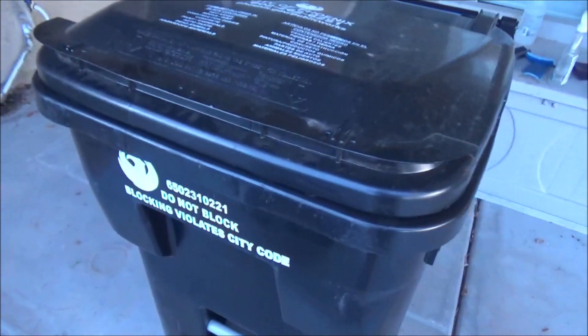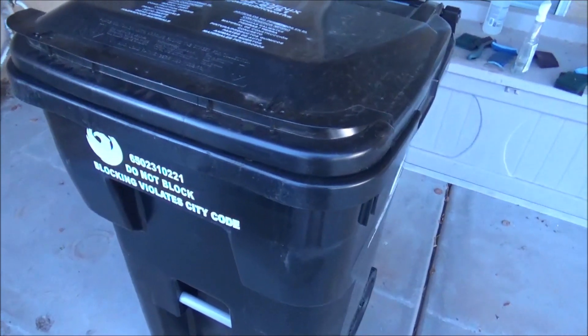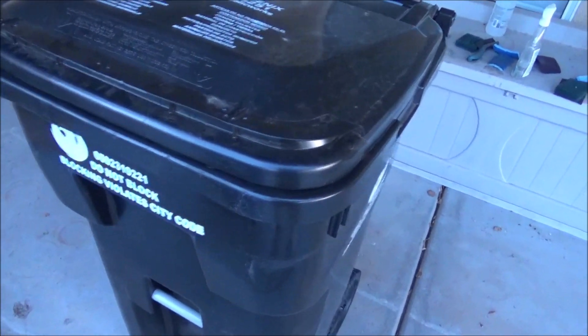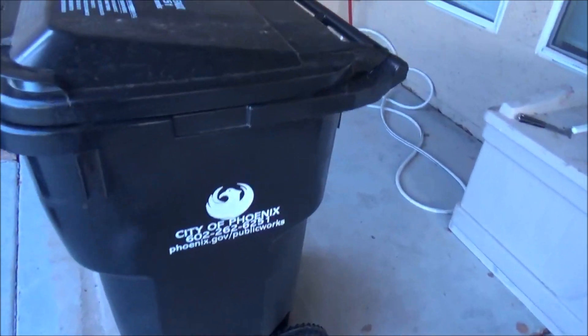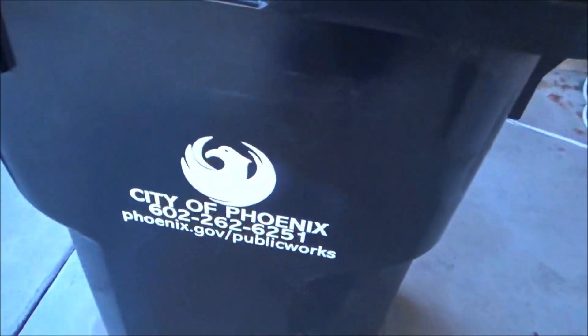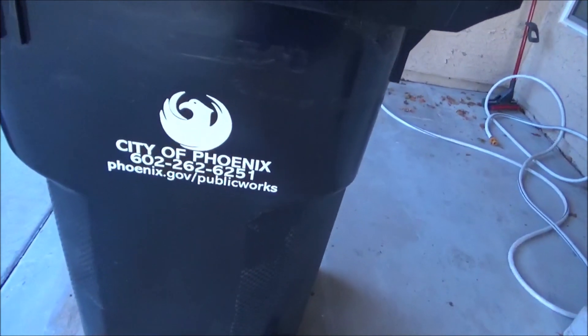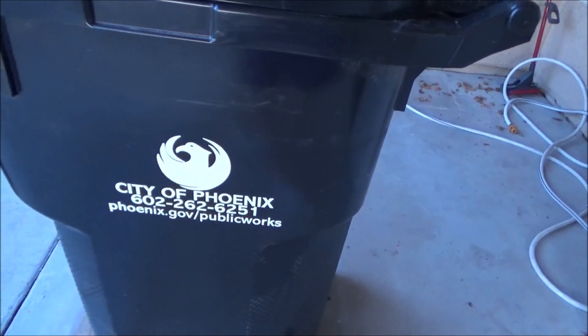I personally think this is way better than the old print, because the old print just said so on the side and didn't say what goes in the container. There's a new logo on the side, though the printing is kind of stacked, which looks funny to me.